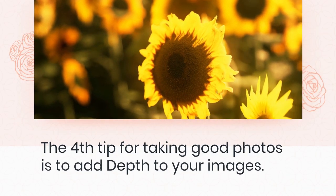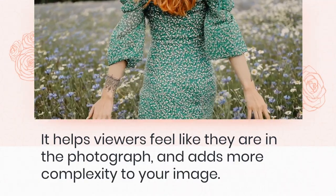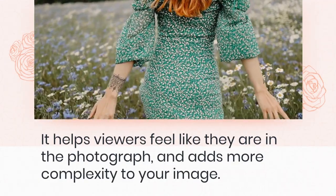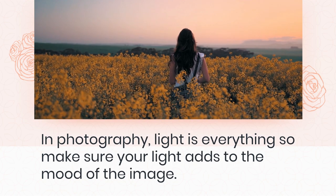The fourth tip for taking good photos is to add depth to your images. It helps viewers feel like they are in the photograph, and adds more complexity to your image. In photography, light is everything, so make sure your light adds to the mood of the image.